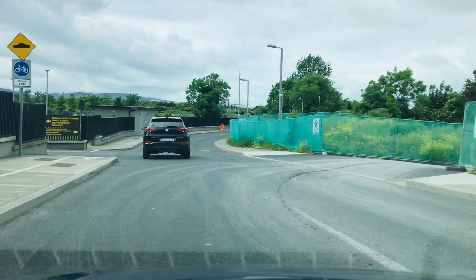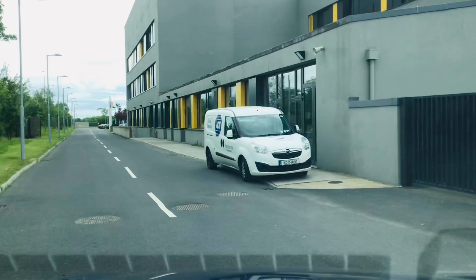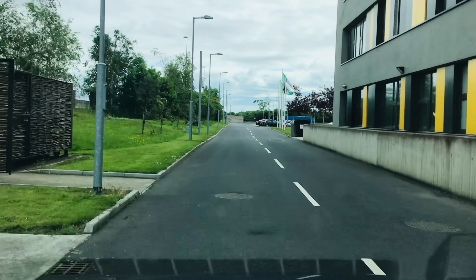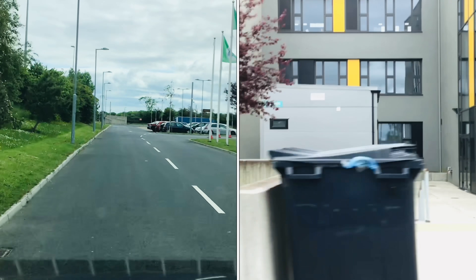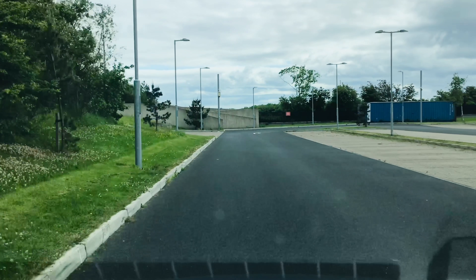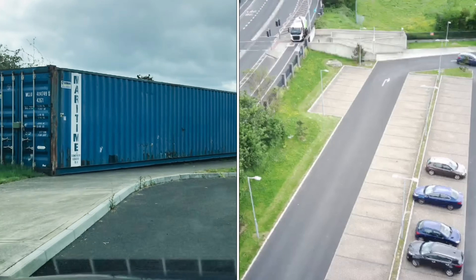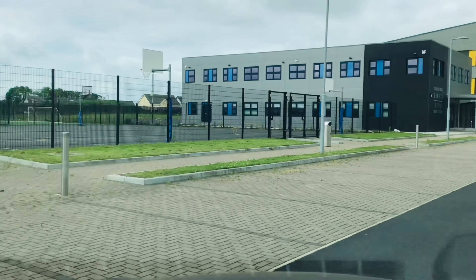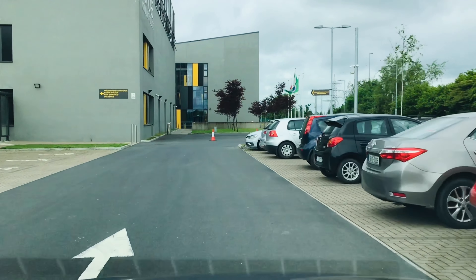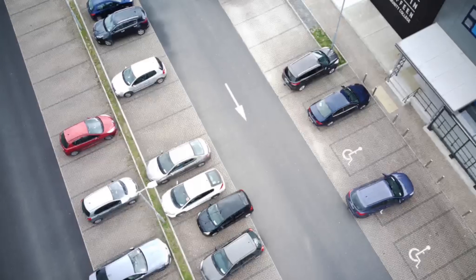Driving in to use the disabled parking: if parents need to use the disabled parking, they may drive in through the gates of the staff car park entrance. Sometimes students are also crossing here, so be careful. Parents will need to drive to the bottom of the car park on the left-hand side, and then back up to the Griffin Building alongside the courts. The disabled parking spaces are here in front of the Griffin Building.